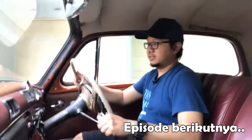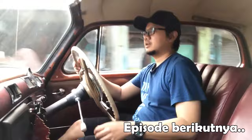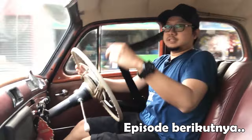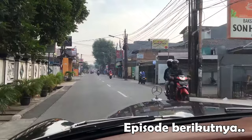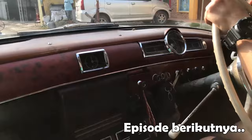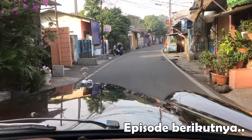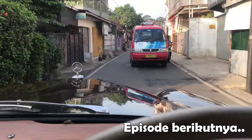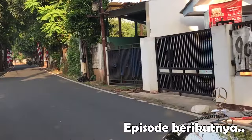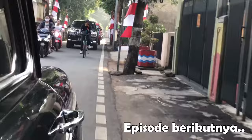Sensasi berkendara naik mobil Ponton ini - mobilnya empat speed, manual. Juga sudah dilengkapi seatbelt. Tips berkendara naik mobil klasik itu bedanya adalah ketika naik mobil klasik, kita yang mengikuti mobilnya. Handling mobilnya tidak presisi. Berbeda dengan mobil baru di mana mobilnya mengikuti kemauan kita. Kalau ini kita menyesuaikan keadaan mobilnya.